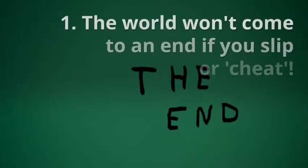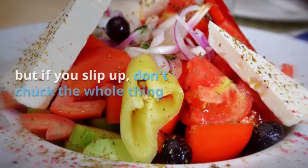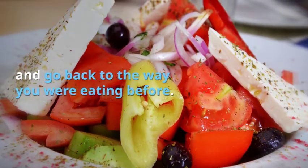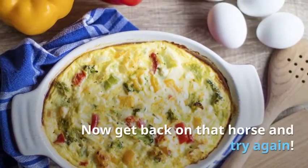1. The world won't come to an end if you slip or cheat. You have made the decision to eat a more healthy diet, but if you slip up, don't chuck the whole thing and go back to the way you were eating before. You slipped — everyone will. Now get back on that horse and try again.